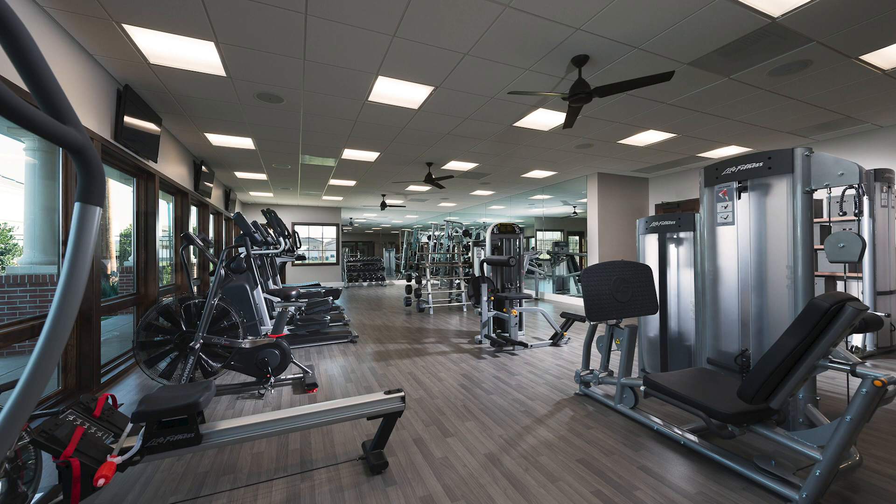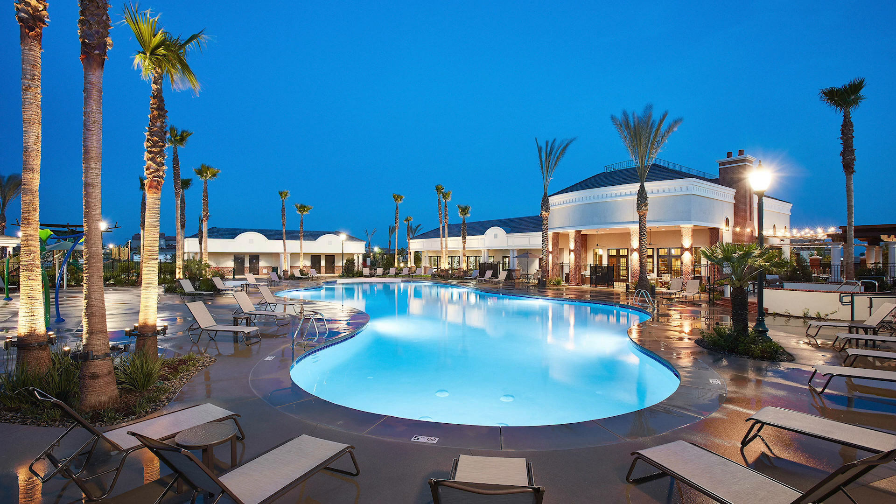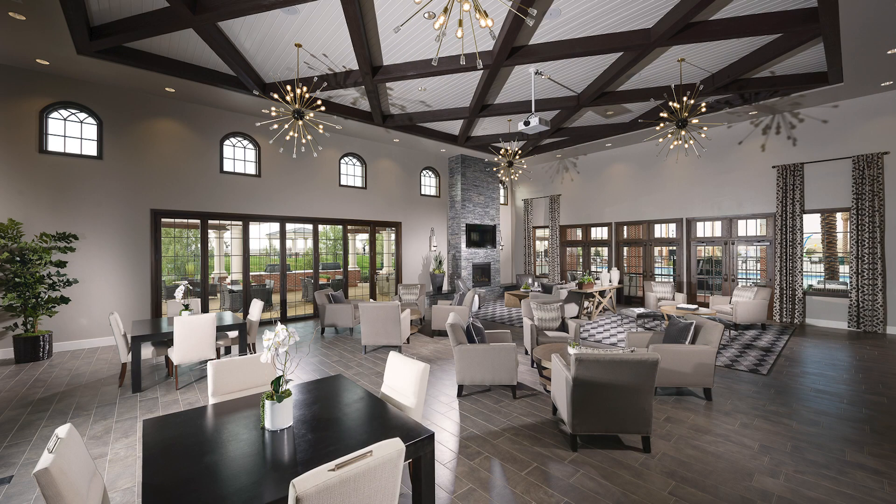This is all part of the Highgate community, which allows you full access to our private Highgate swim and fitness clubhouse. Come see me today at the Highgate sales model complex — I'd love to build your West Shire.